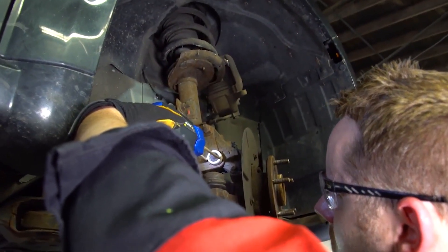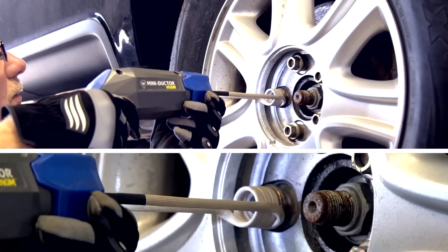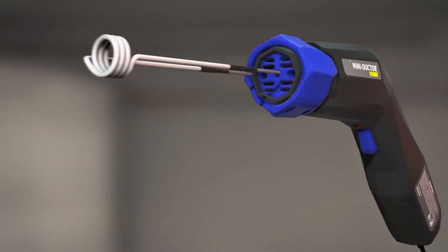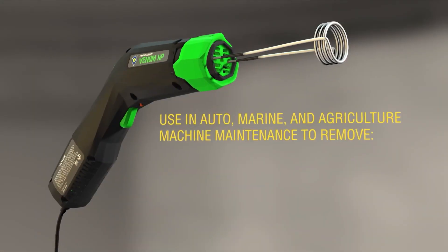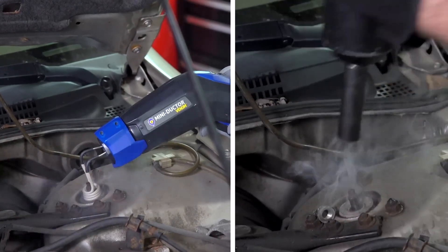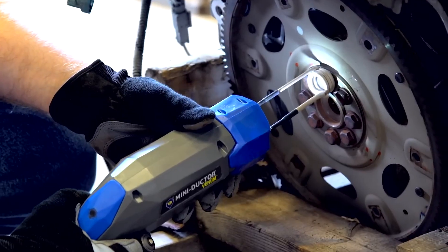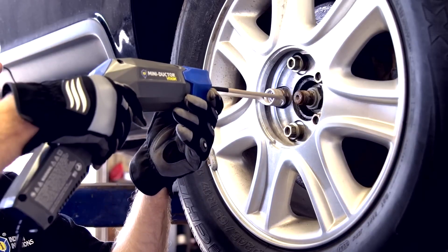Using it is simple: wrap the coil around the problematic part, activate the device, and the heat does the rest. Priced at $600, the Venom HP is a valuable investment for anyone looking to upgrade their garage tool arsenal. Just when you think you've seen the pinnacle of high-tech garage gadgets, wait until you see how the next one transforms wheel alignment.